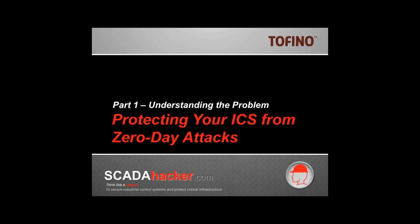Hello, this is Joel Langell with SCADAHacker.com with a demonstration video today that is going to show you how we can protect our industrial control systems from zero-day attacks.